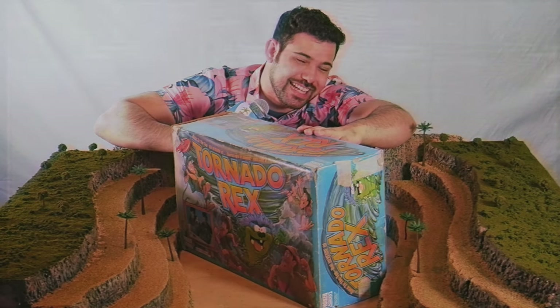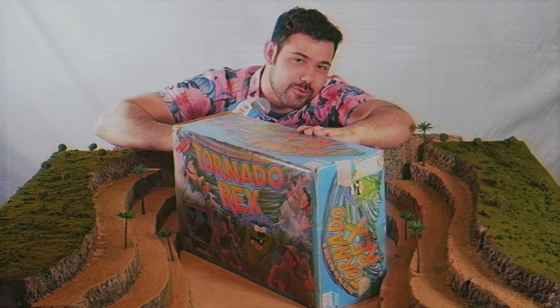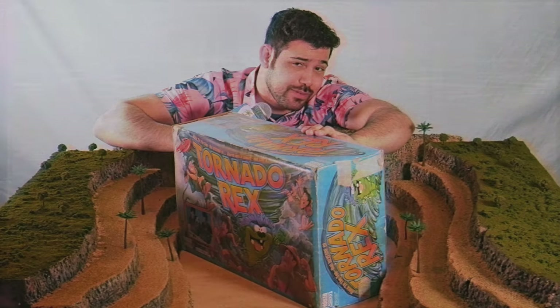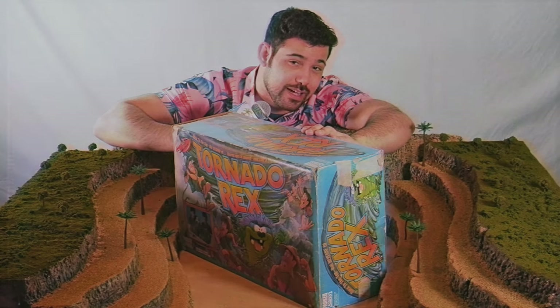Thank you guys for joining me on this top 50 vintage board games journey. Let me know in the comments what your favorite or top 10 vintage games are, or ones you think I missed that you think I'd enjoy — maybe I don't know about them, maybe I just haven't played them. I'll also be doing reviews on some other top-rated vintage games soon, and you'll be surprised at some of my opinions. I hope you enjoyed this list.